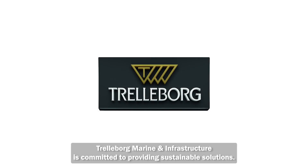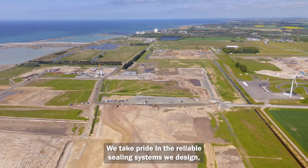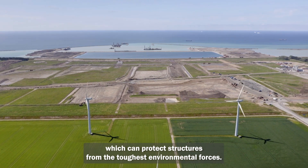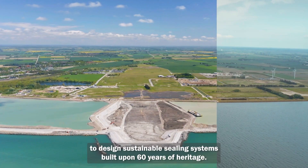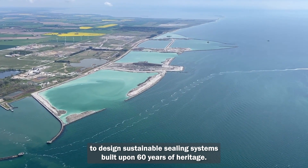Trelleborg Marine and Infrastructure is committed to providing sustainable solutions. We take pride in the reliable sealing systems we design, which can protect structures from the toughest environmental forces. This is our focus when it comes to the Fehmarn Belt Tunnel: to design sustainable sealing systems built upon 60 years of heritage.